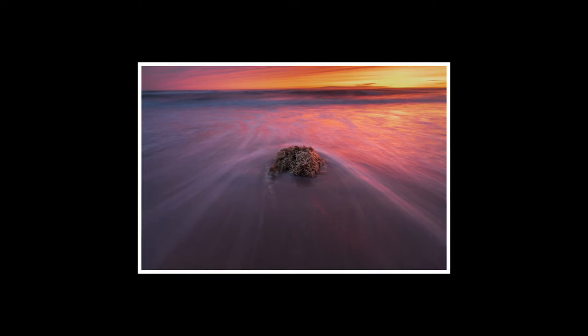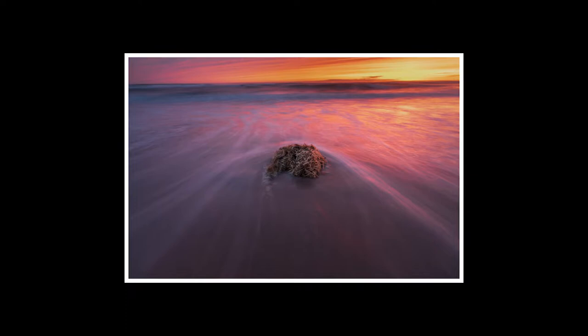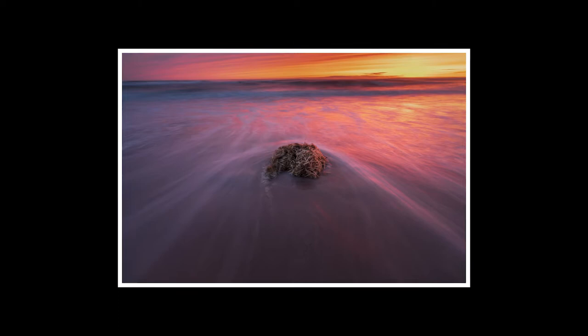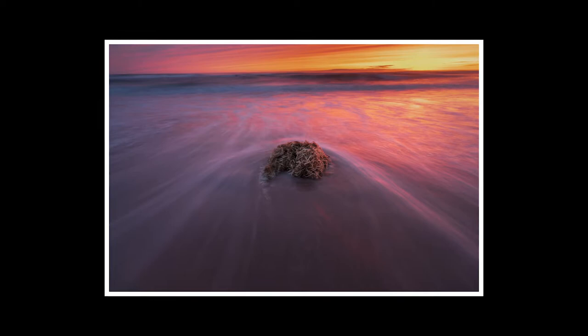This photograph is one of a number of different versions of this composition. What I like right off the top is the colors — quite beautiful and stunning. There's a foreground object which provides a lot of interest, and I also like how it's pushing some of the water around it, creating a nice little upside-down U to the incoming waves.